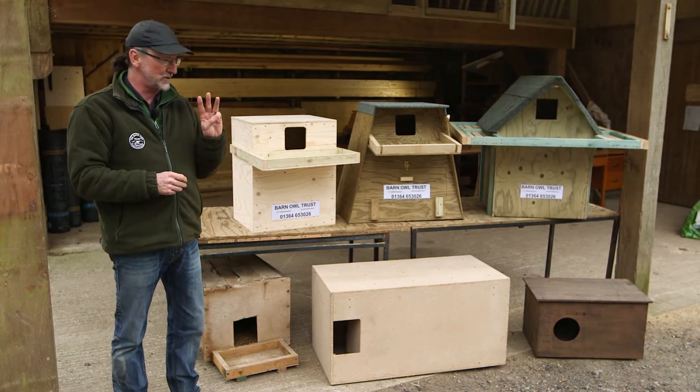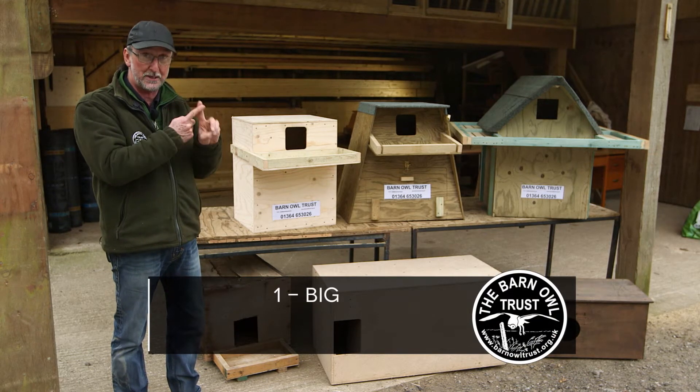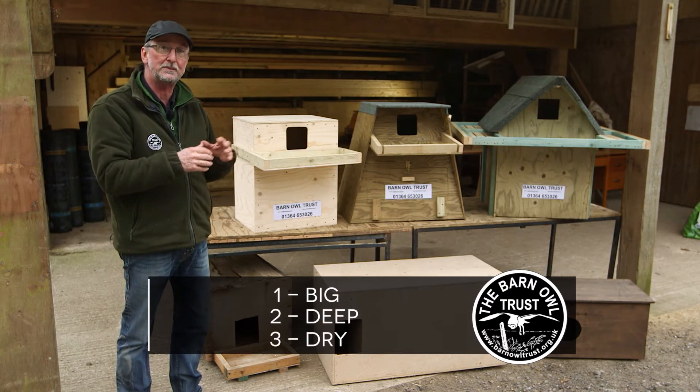The three most important things that barn owl nest boxes need to be are: number one, they need to be big; number two, they need to be deep; and number three, if they're outdoor boxes, they need to be dry.